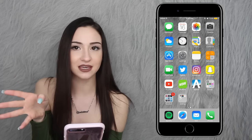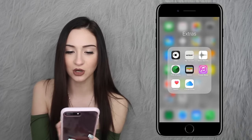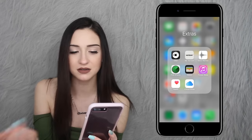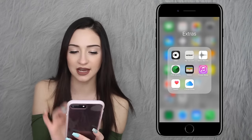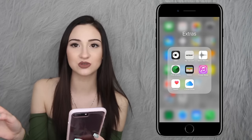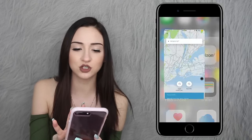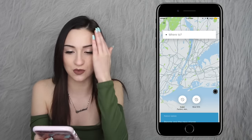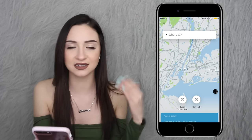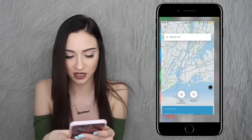Then I have my banking app, which I'm obviously not going to open — that's off limits. Next is a folder called 'Extras,' which has Voice Memos, Find My iPhone, Wallet, iTunes Store, Health, and iCloud Drive — none of which I really use. I also have my Verizon app for payments, which I'm not going into. And then there's Uber, which I use whenever I'm traveling in New York City, and sometimes on the island, but mainly only in New York.